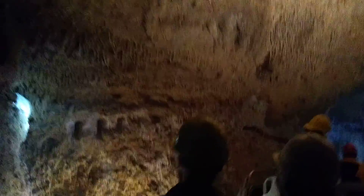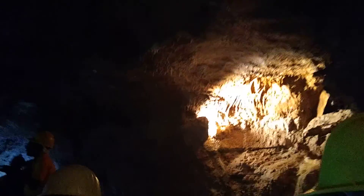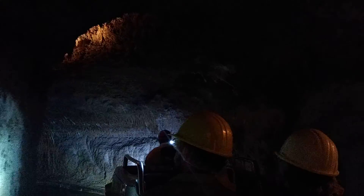This cave is alive and living and growing — it's alive and growing at a really fast rate.